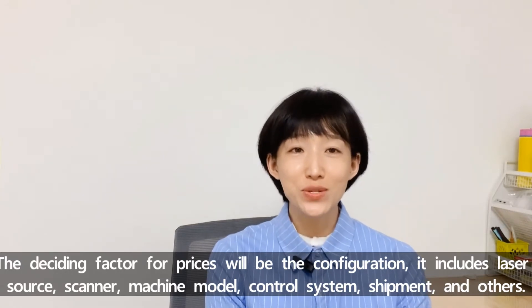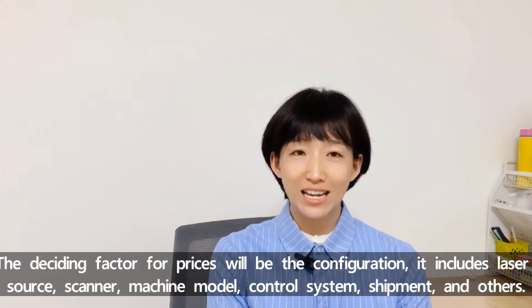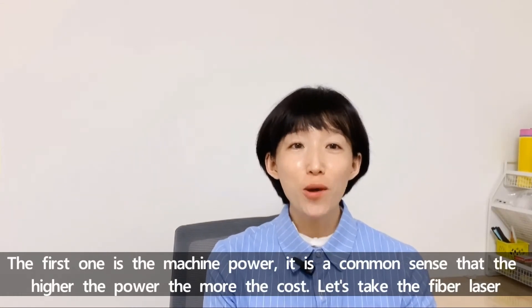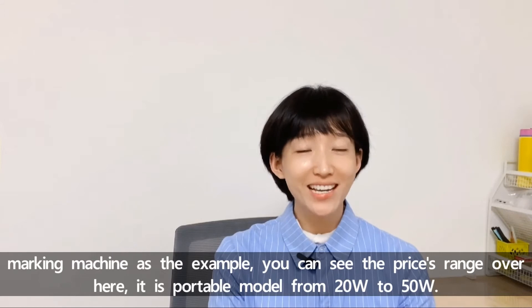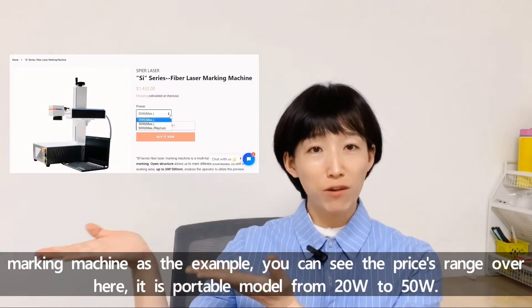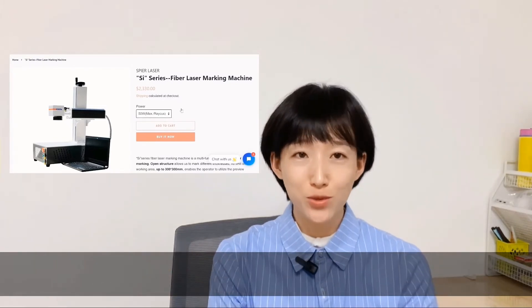Configuration includes the laser source, scanner, machine model, shipment, control system, and others. The first factor is machine power. It's common sense that the higher the power, the more the cost. Let's take the fiber laser marking machine as the example — you can see the prices range here. It's a portable model from 20W to 50W.